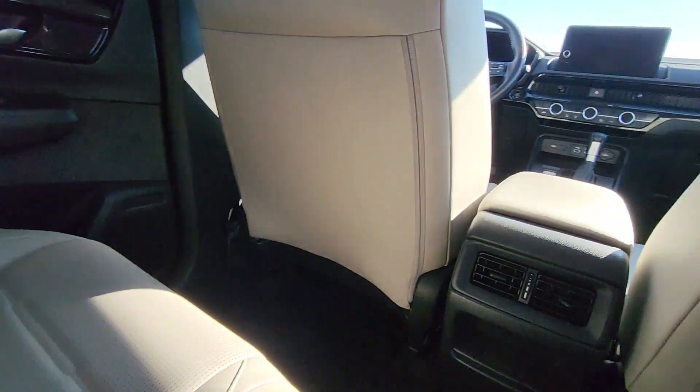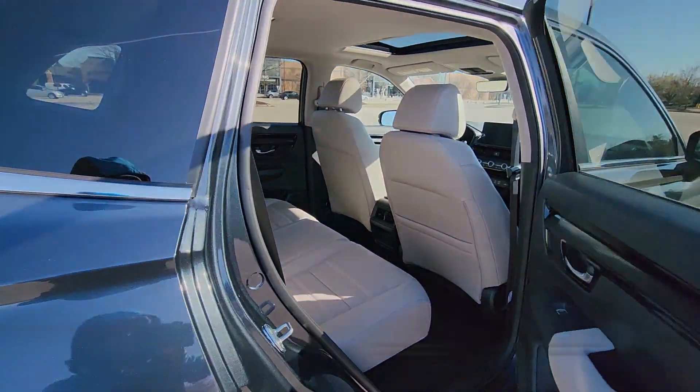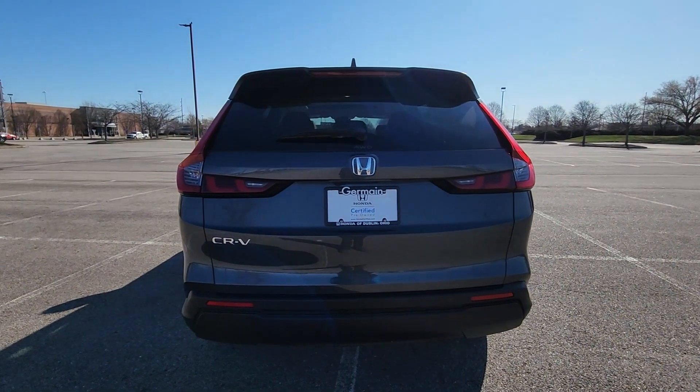Parking Aid Sensor. Heated Side View Mirrors. Leather Seats. Moonroof. Backup Camera. Memory Seat. Tinted Windows.